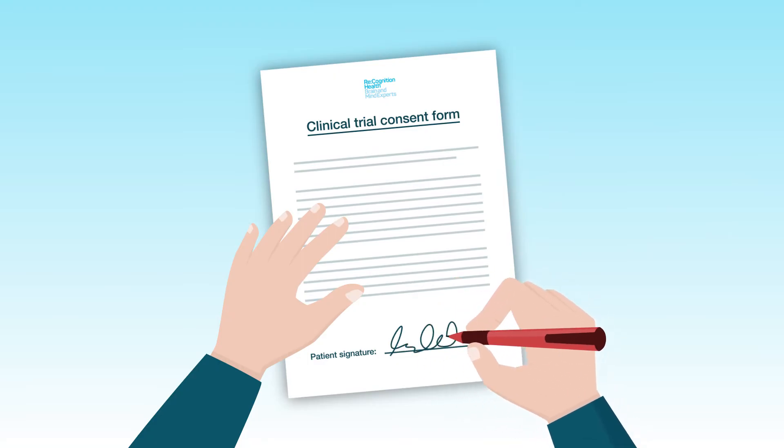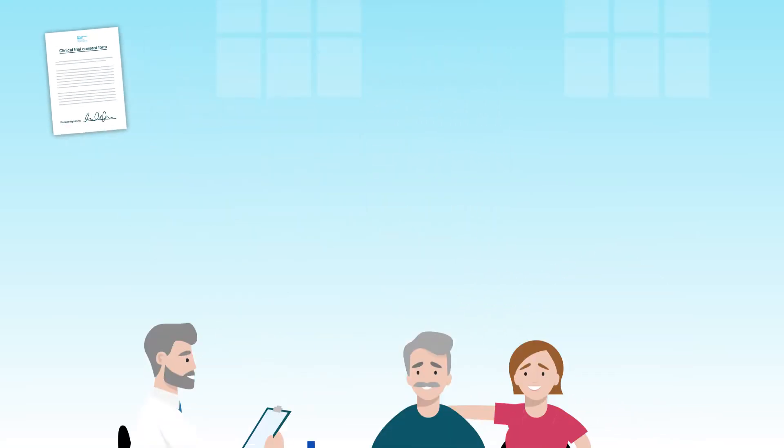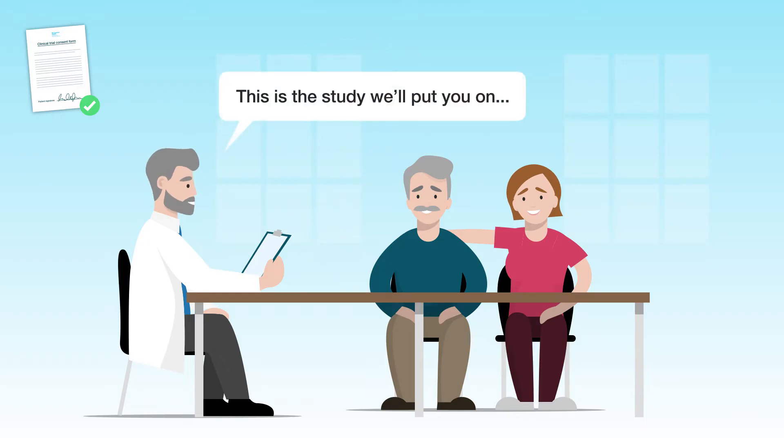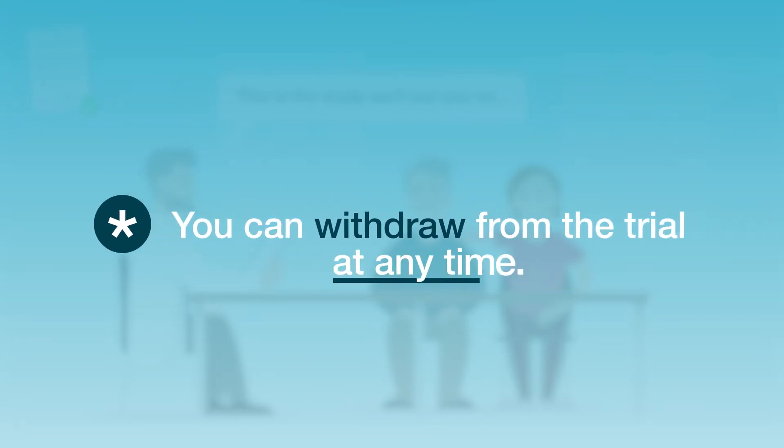Secondly, it's important for us to have consent from you. Once this is confirmed, you'll spend time with a specialist doctor to assess exactly the right study for you. It's important to note that you can withdraw from the trial at any time.